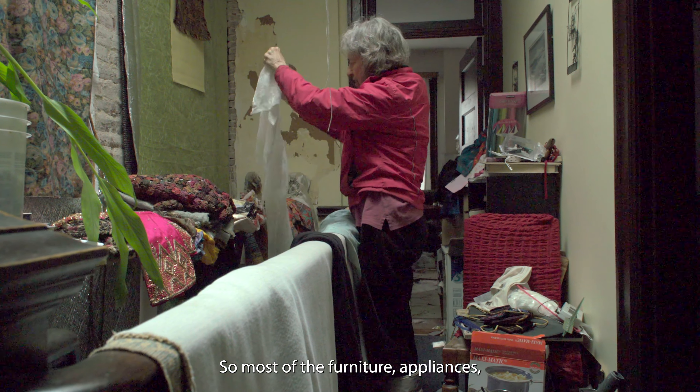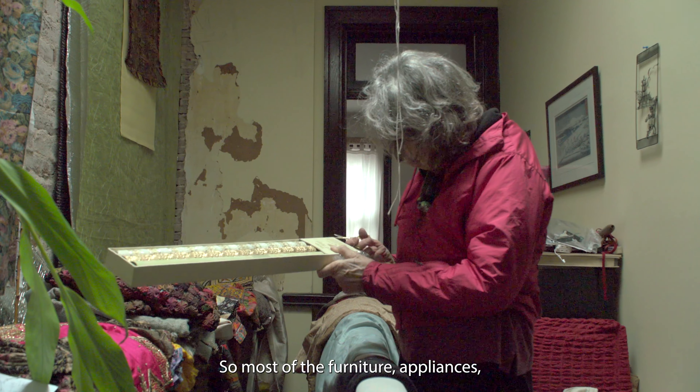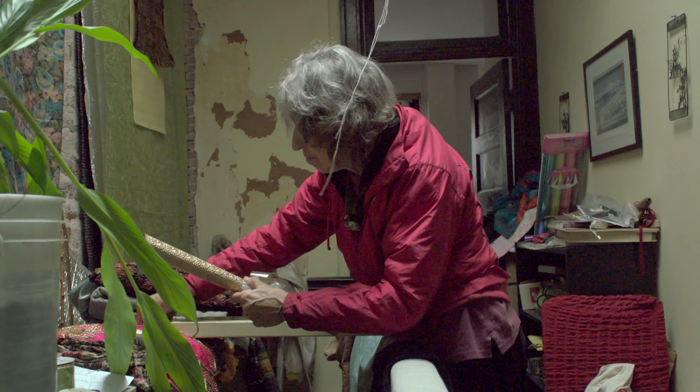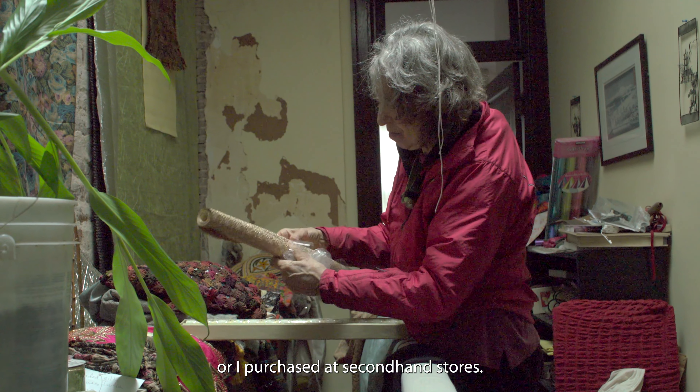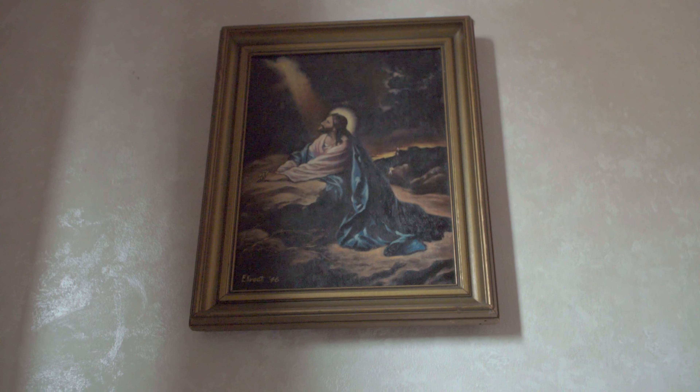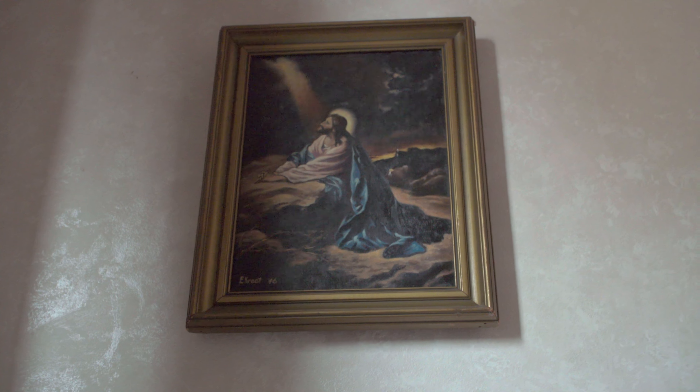Most of the furniture and appliances I've either gotten free — people were getting rid of it — or I purchased at second-hand stores. Then I got the opportunity to have an altar in my home, which then puts light into the whole neighborhood. It's a jaw-dropper when I tell people I'm off the grid about a mile from the Capitol.